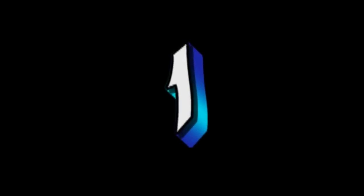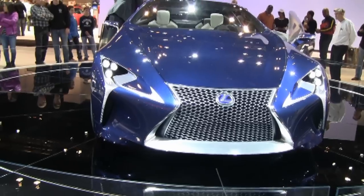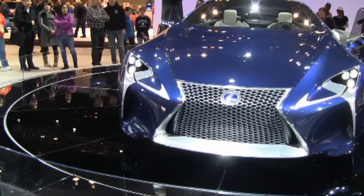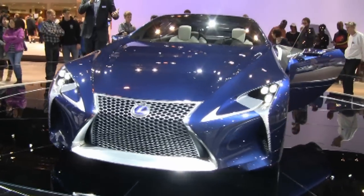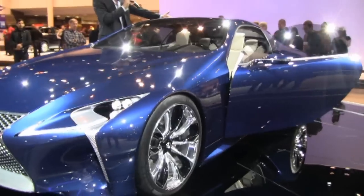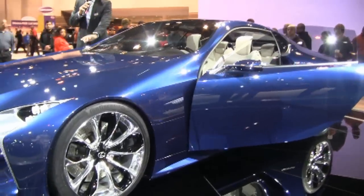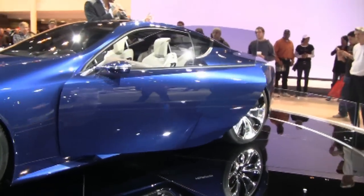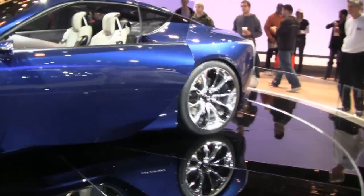Number 1, and number 1 by far for me: Lexus LFLC Concept Car. You want to talk about a superb car design? Just look at it. You don't see that even in concept cars. That's just awesome.